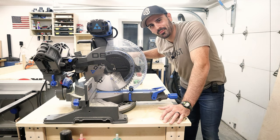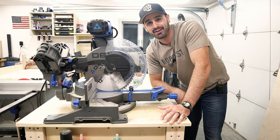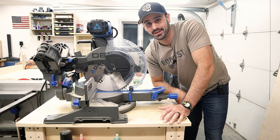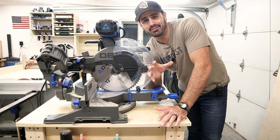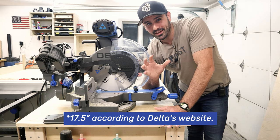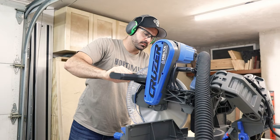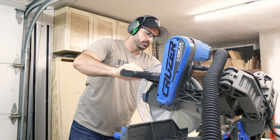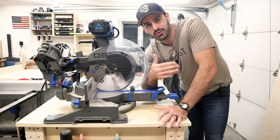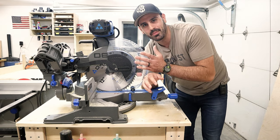My old miter saw has a cross cut capacity of about five and a half inches. Let's take a look at this thing — this one is at almost 11, 11 and a half inches. So I feel like this is going to help maximize efficiency in the shop. If I have a piece of plywood right underneath those dimensions, I can just use this instead of having to take out the cross cut sled every time. Those are the reasons why I bought this.